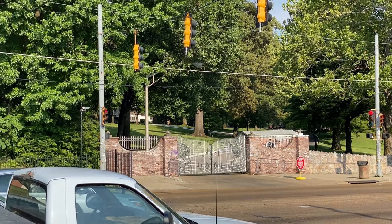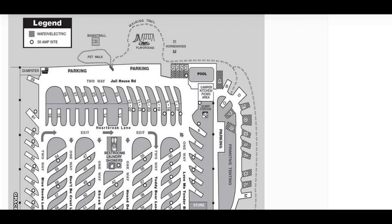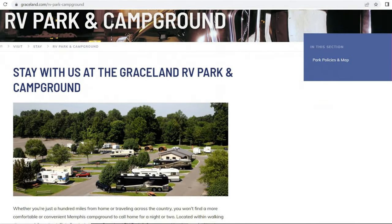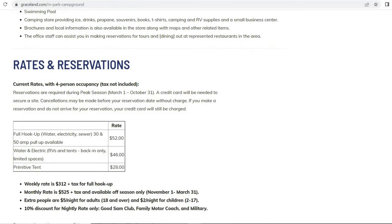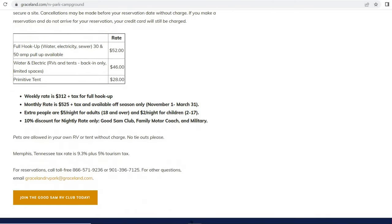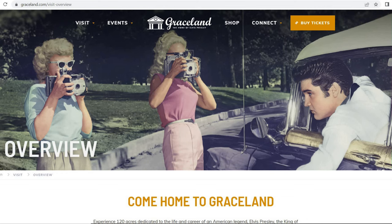Here's the map of the actual campground — it's not a big campground. You come right off of Elvis Presley Drive to the store and office. You've got primitive tent camping on the right, the pool in the back, a pet walk and playground up at the top. On the campsite you can do full hookup sites with 30 or 50 amp service, bathhouse laundry, tent area, and 24-hour security. Rates: full hookup at $52, water and electric at $46, and primitive tent sites at $28. This was filmed in July 2022, so these are current rates.